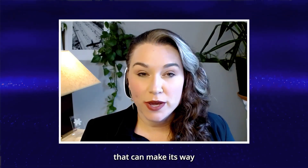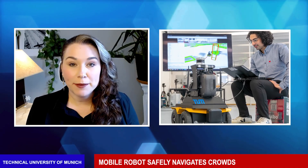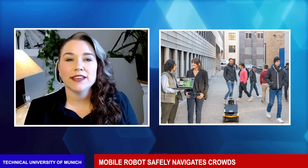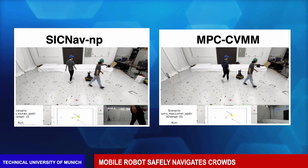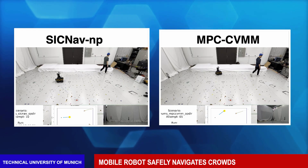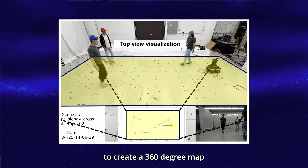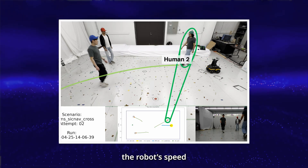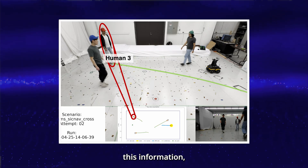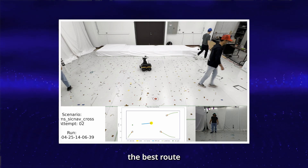Researchers at the Technical University of Munich have developed a robot that can make its way through a crowd safely and without hesitation. A computer predicts the movement of nearby people and how they are likely to react, then calculates the fastest route to its destination. Similar algorithms could someday be used for humanoid robots or autonomous vehicles. The robot uses LiDAR to create a 360-degree map of its environment. Sensors measure the robot's speed and distance traveled, and a computer calculates how far people will move in the next two seconds to plan the best route to avoid them.